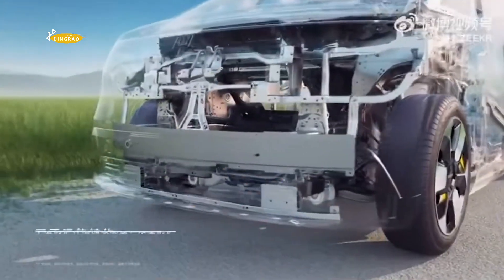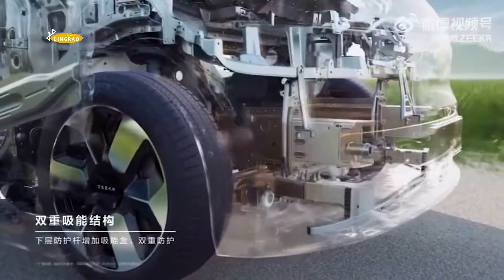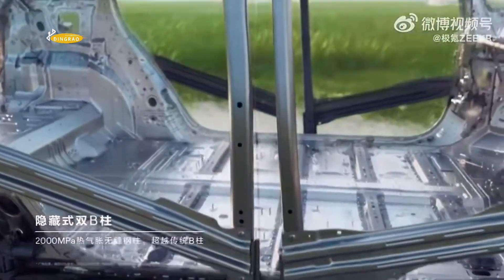Geely says that all models on the CM platform will be able to achieve top ratings in IIHS — Insurance Institute for Highway Safety — crash tests, though Zeekr is withholding further technical details for now.